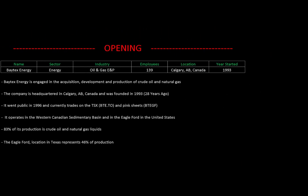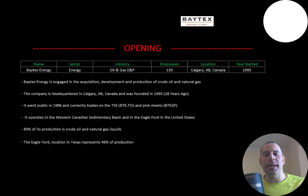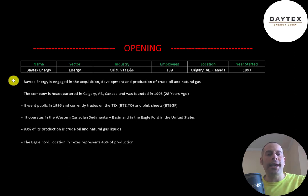Welcome to my channel, I'm Scott. In this video I'm going to walk you through the process of valuing Baytex Energy stock by analyzing their financial statements and dissecting their financial ratios so we can determine if it's a buy or sell. Baytex Energy is engaged in the acquisition, development, and production of crude oil and natural gas.